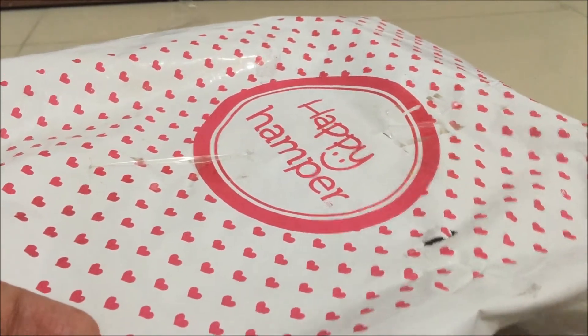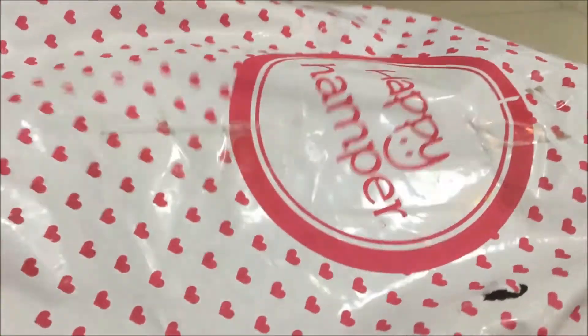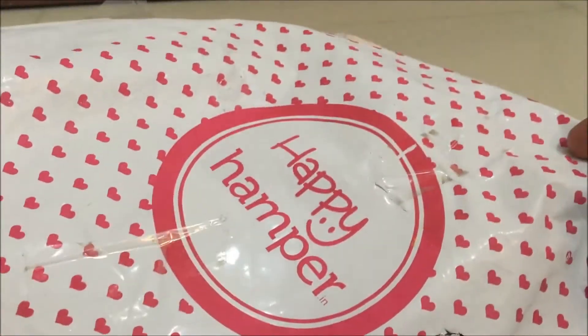Let's see what we have got in this box. This was the outer cover in which I received my box. I really liked how it is customized and how nicely it is written 'Happy Hamper' on it.